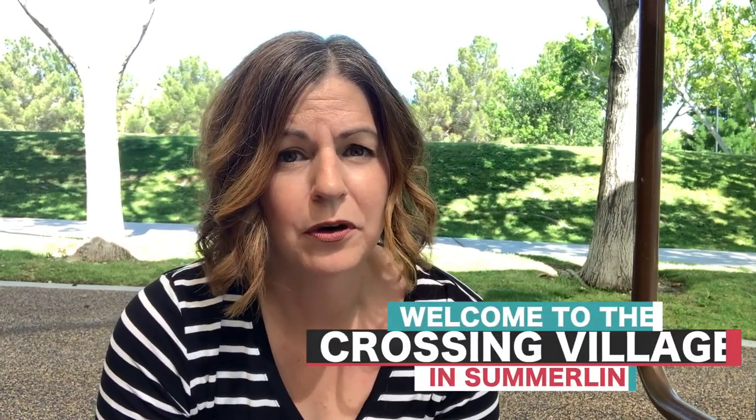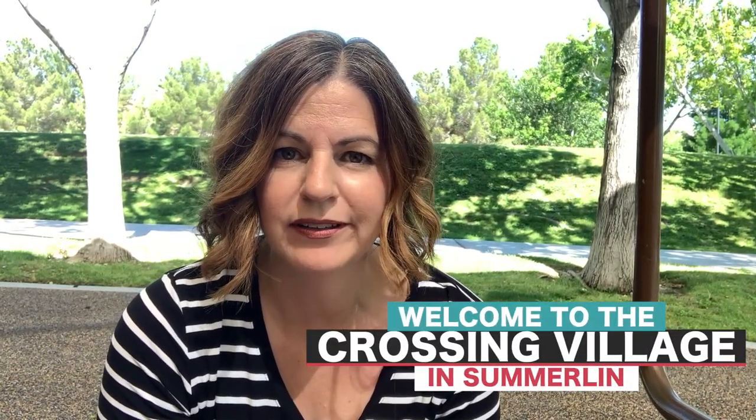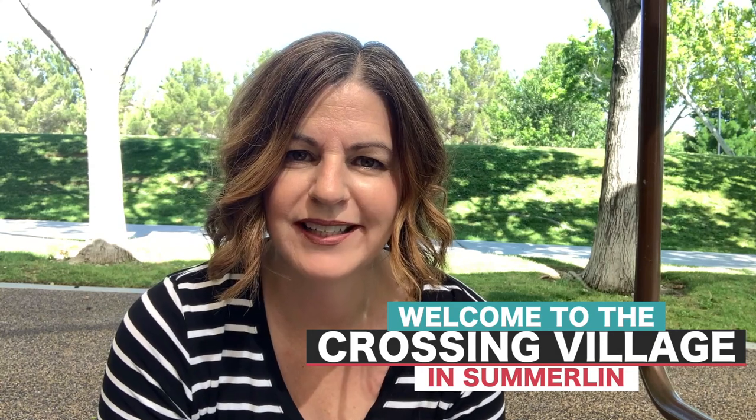Have you ever wondered what the Crossing Village looks like in Summerlin? Well, that's what we're talking about today and we're starting right now.